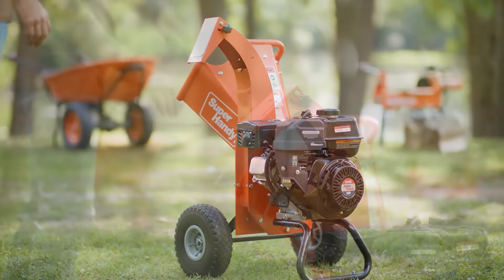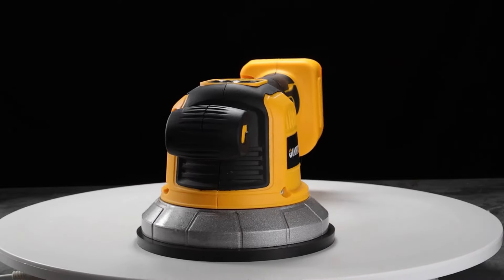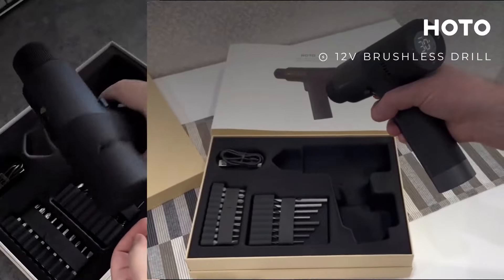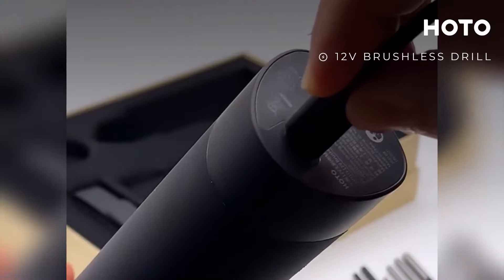If you're diving into DIY projects or tackling professional tasks, having the right tools makes all the difference. From powerful cutting solutions to innovative measuring devices, these must-have power tools offer efficiency, precision, and durability.